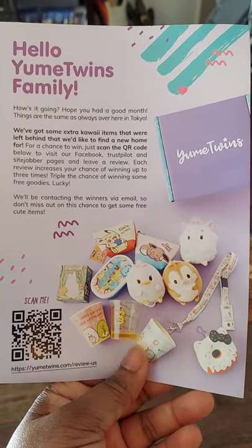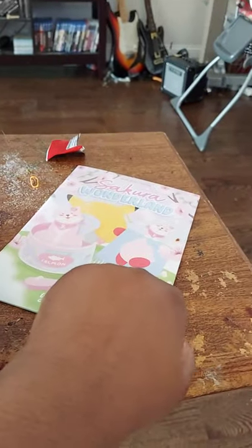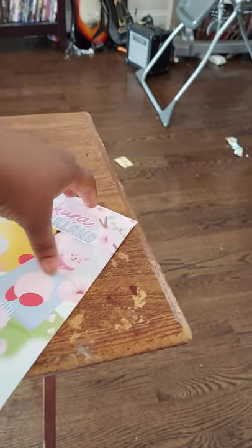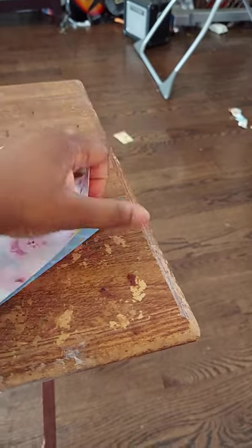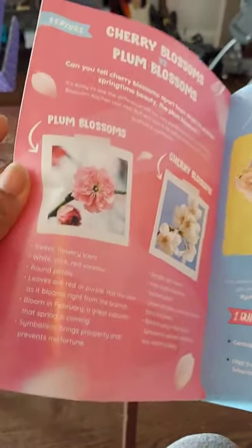Once again, thank you for going along. They have contests all the time, and as you expand from monthly to yearly, you can get free items. Let's open this one up and see what items are here. They have their photo contests — oh, cherry blossoms! I may try that one out.